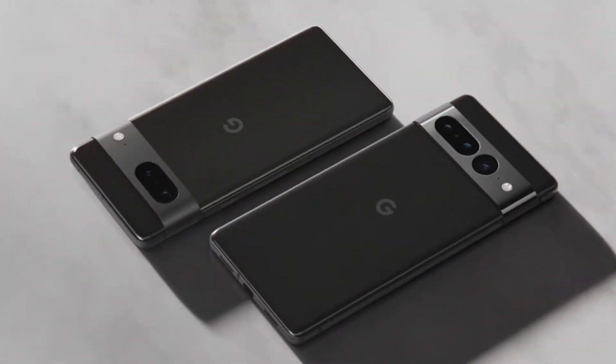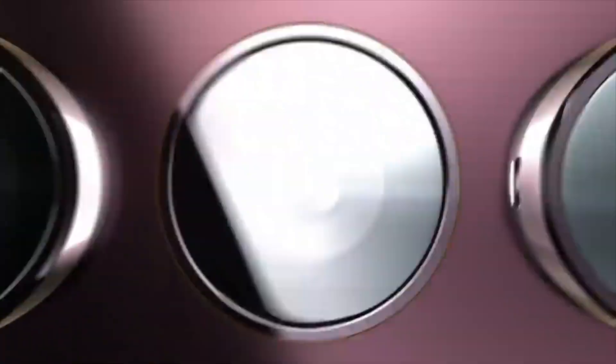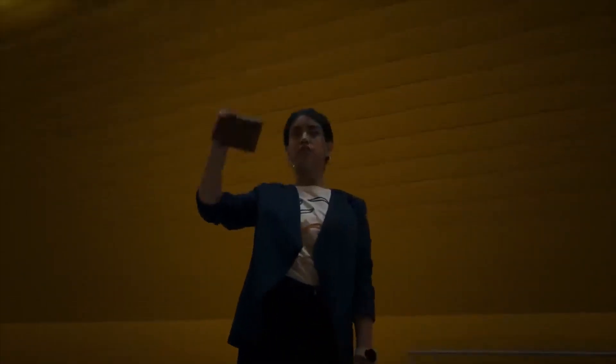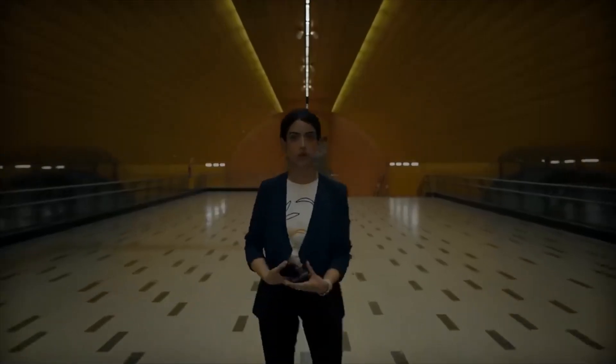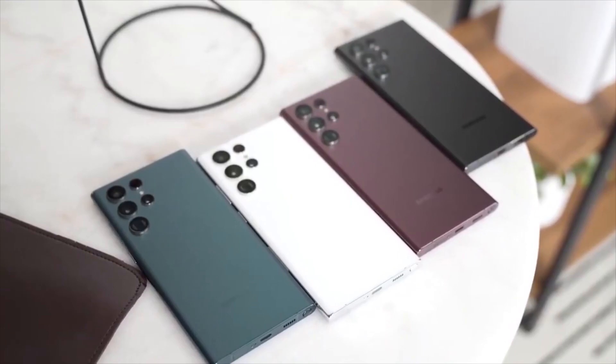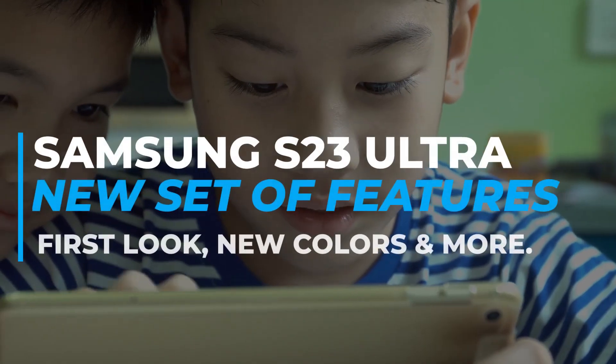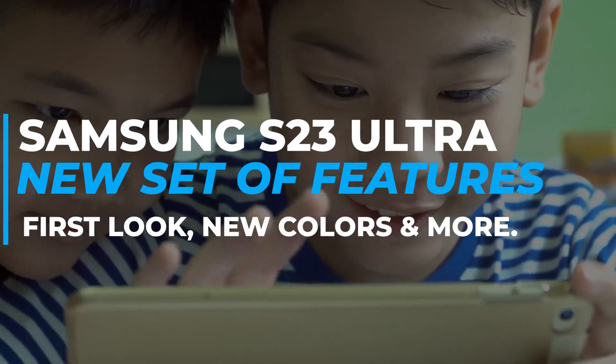Next year, features of the iPhone 14 Pro and the Pixel 7 Pro that everyone talks about will definitely die down because of the Samsung S23 Ultra. The S23 Ultra is coming with greatly improved night photography and videography, and it is also coming with AI-powered camera features thanks to its new chipset. Today, join us as we discuss the upcoming Samsung S23 Ultra's new set of features.